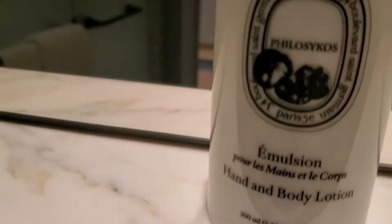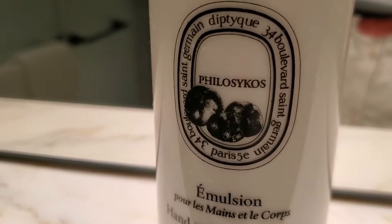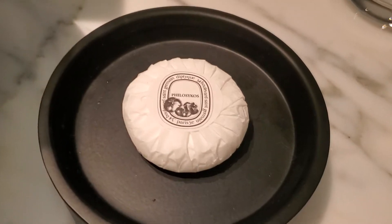This Ritz Carlton is keeping amenities by Diptyque, which I think is new — I don't think I remember Diptyque at other Ritz Carlton hotels. In addition to having the bathtub, they do have a shower stall if you want to take a quick shower.